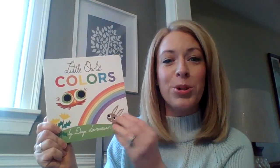Hi boys and girls! I wanted to read a story to you today. This story is called Little Owl's Colors, and it's about Little Owl and all the colors that he sees in a rainbow. I sent home some rainbow activities for you to do and I thought it'd be fun to read a rainbow story together. So read with me.